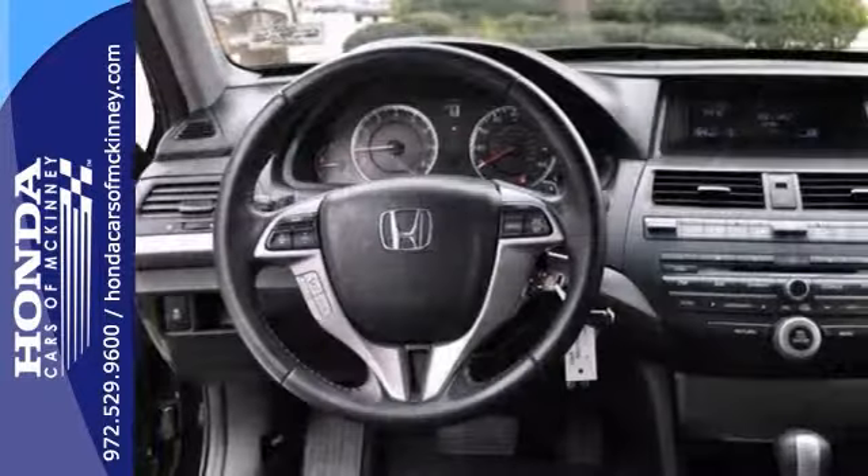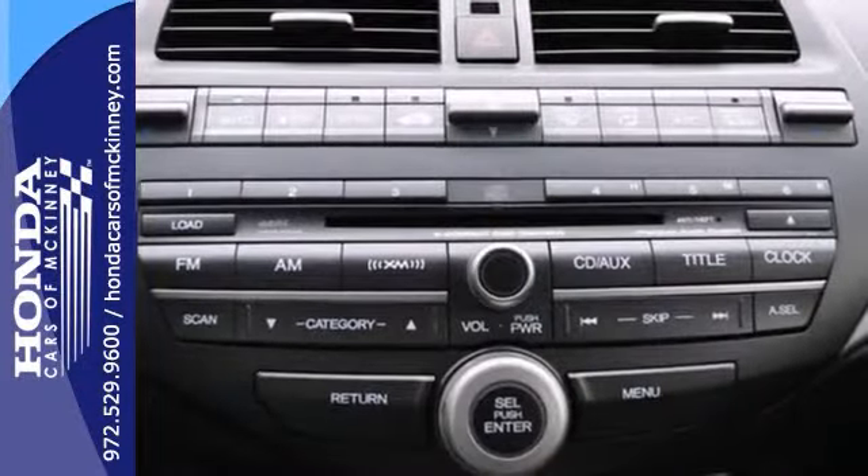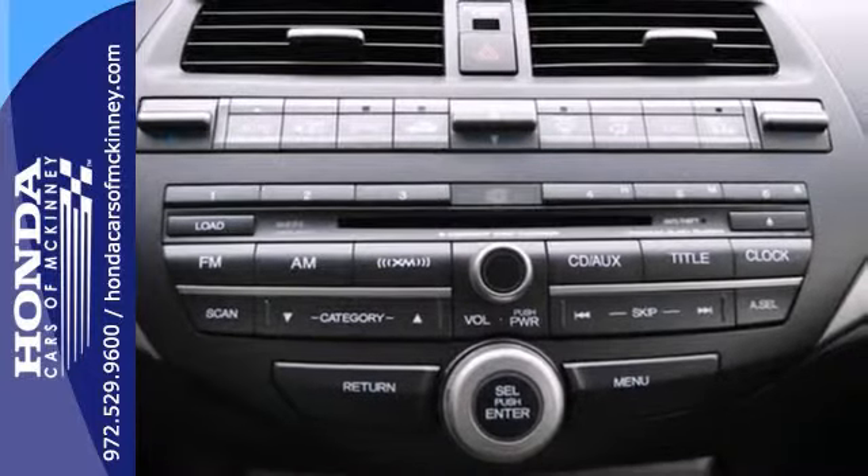It also has a CD changer, dual-zone climate control, and keyless entry. The sunroof and the heated leather seats make this Honda definitely one to consider.